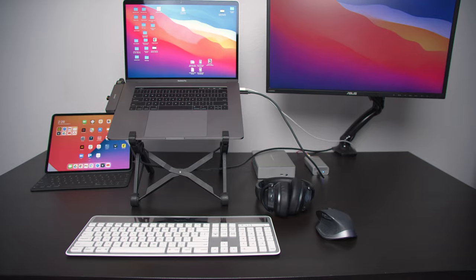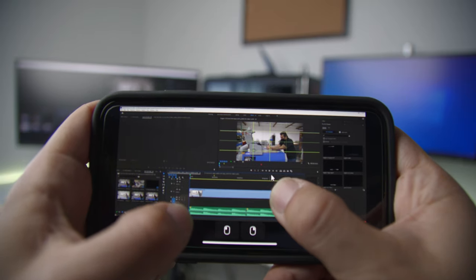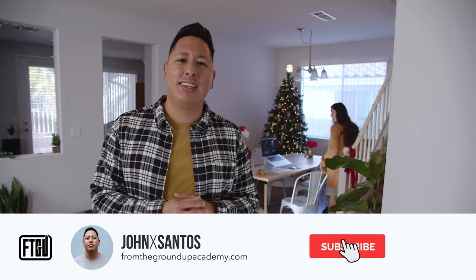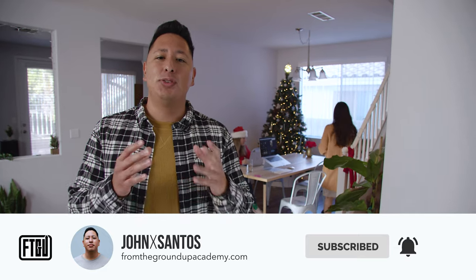Whether you're building your first brand or just looking for inspiration on how to build a work-from-home setup, in this video I wanted to take you guys behind the scenes for our home studio tour. This video is going to be a little more realistic as we're going to show you how you can actually work and live from a space that you call home.